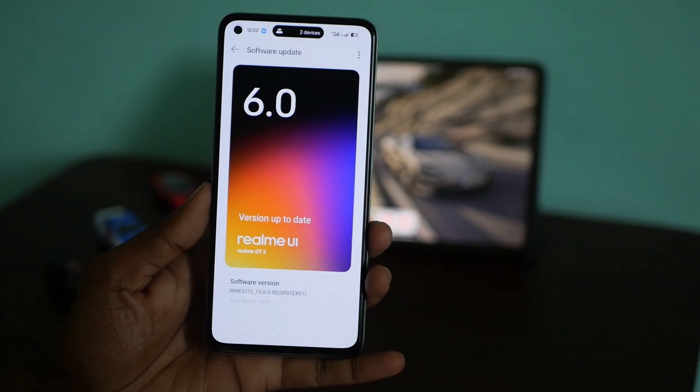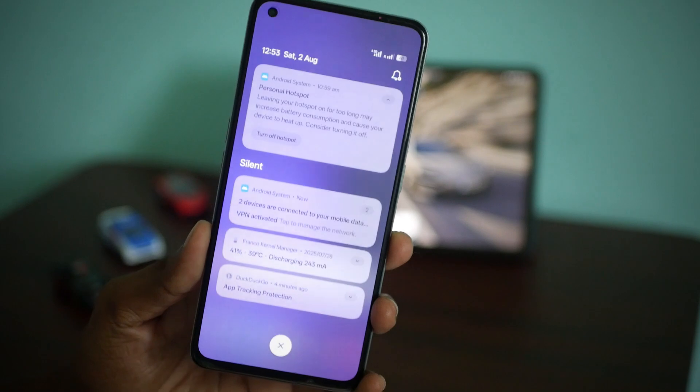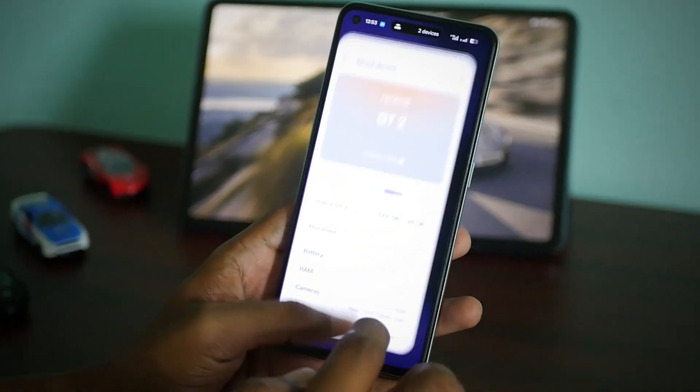First things first, the major improvement is the big UI overhaul which comes with realme UI 6. All the animations are very smooth and creamy and the UI has a very thoroughly modern look to it. They have thoroughly modernized the user experience, which I really appreciate.